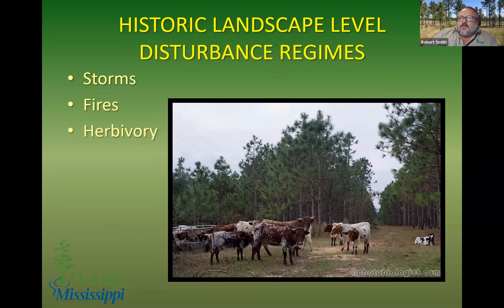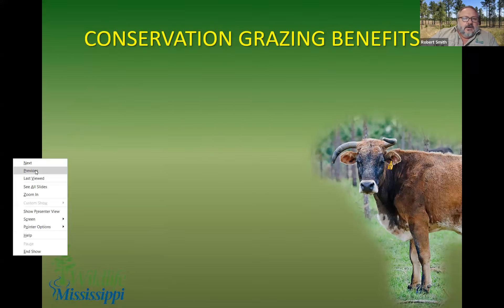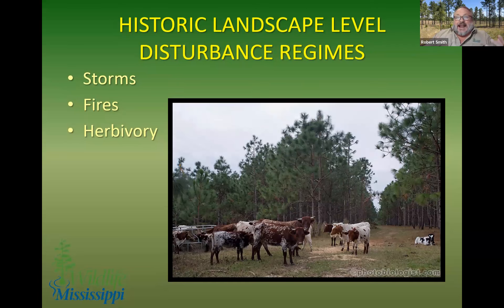Then we had herbivory — from bison, which we replaced with cattle, sheep, goats, and hogs. There's also a difference between a grazer and a browser. We also had smaller herbivores like gopher tortoises or insects. But we've lost our major megafauna that were grazing in the understory. Some of the impacts weren't just from the herbivory itself — it was the trails where they walked and the trampling along the edges of wetlands that had an impact on diversity.